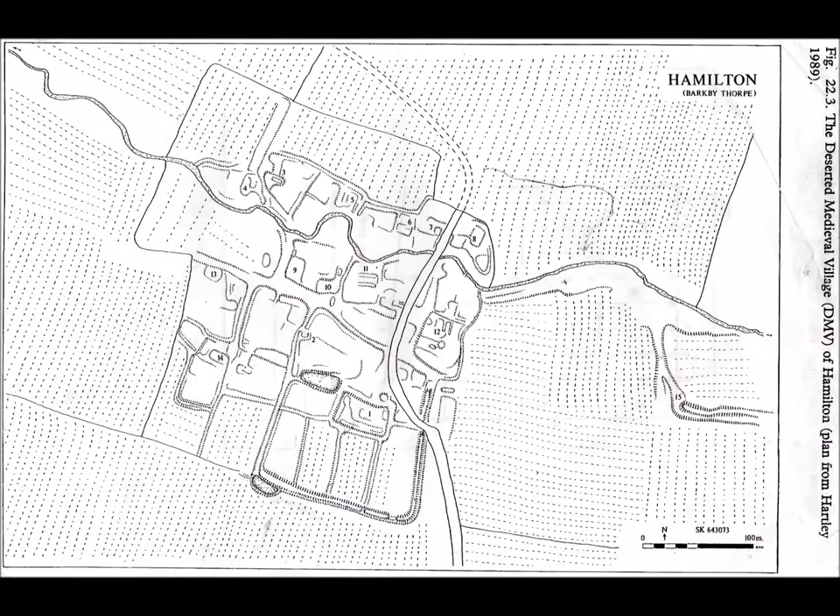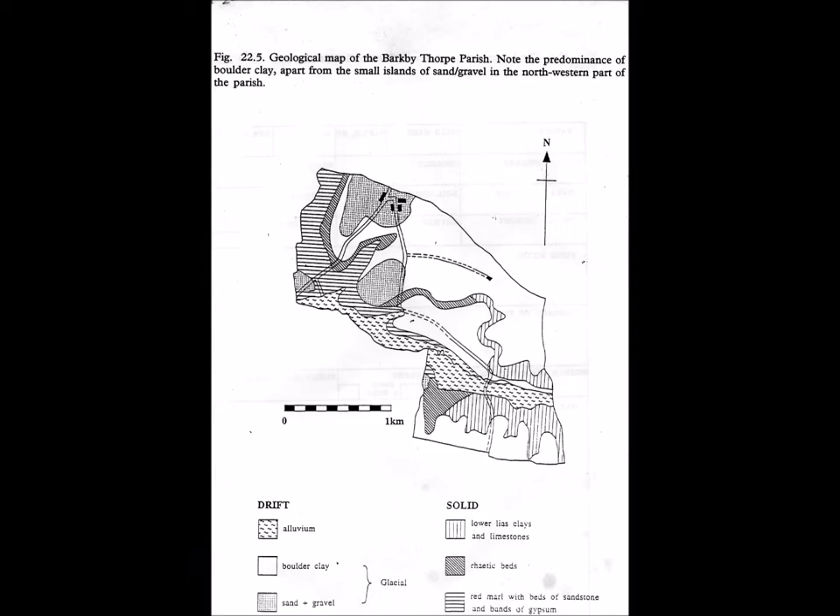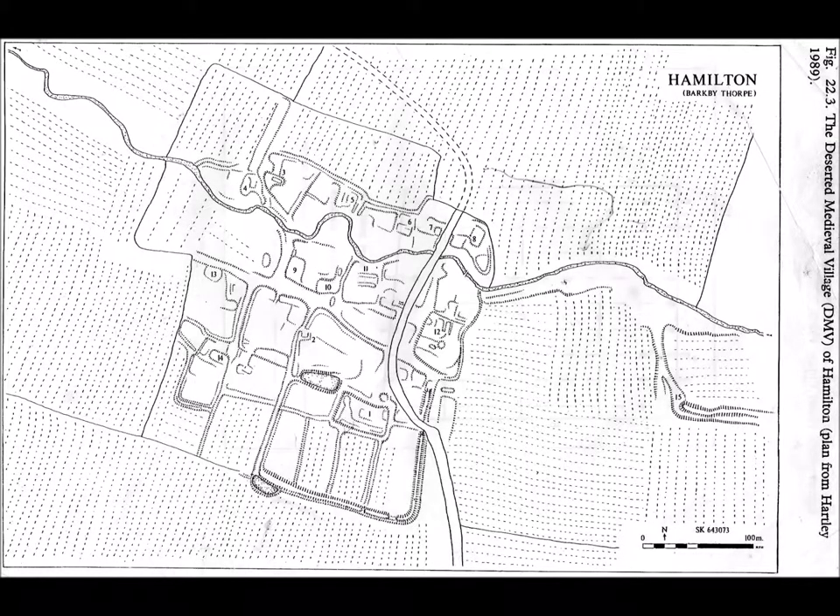Looking at the earthwork remains of Hamilton itself, we now presume from the earthwork evidence that there were probably up to 14 families living in the village, with satellite farms within the landscape and an additional five families, giving a total population for this part of the parish—excluding Barkeby Thorpe—of maybe up to a hundred-plus people. The earthwork remains consist of the manor in the south of this plan with fish ponds, a mill, chapel, normal housing, probably a village tithe barn, the reeve's house, and milling would have been very important to the village, with a sunken hollow lane going through it.